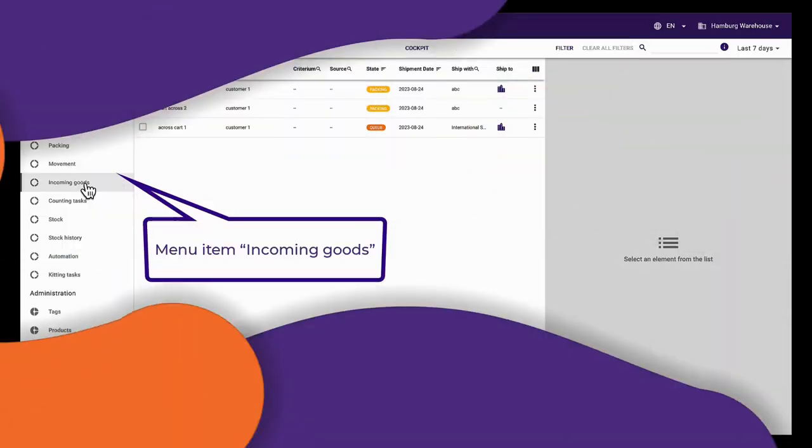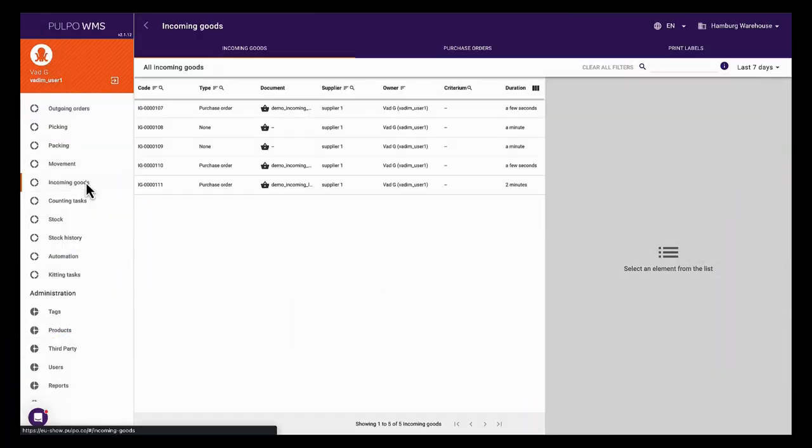Welcome to Pulpo WMS. Let's explore how to manage incoming goods and products in the app.